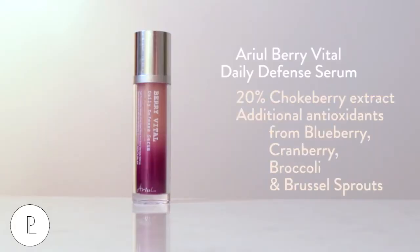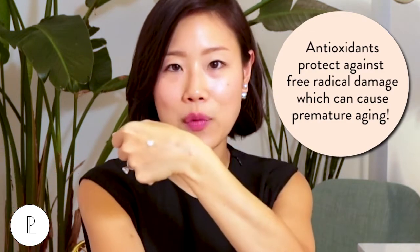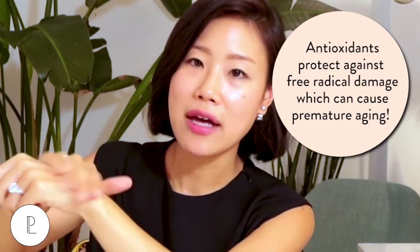If you wanted to go a step further, it's also great to pair your SPF with a serum or an essence that has a lot of antioxidants. A favorite around here is the Ariel Berry Vital Daily Defense Serum — I love the name, Daily Defense. It's really packed with antioxidants, it's very lightweight, and it's going to help protect against sun damage, but also all sorts of damage caused by pollutants and the stress in your life. A lot of that causes free radical damage, so antioxidants are great for helping protect skin from all of those things.